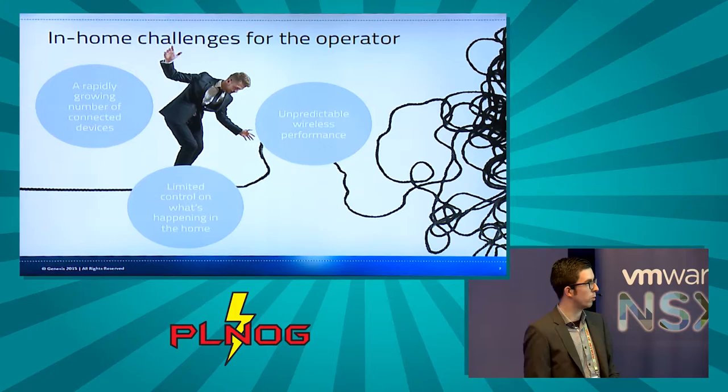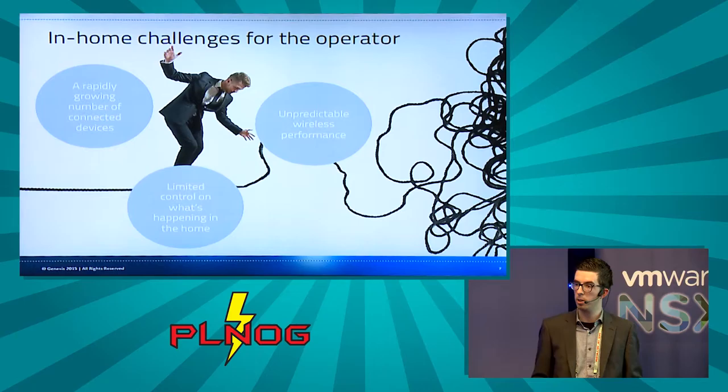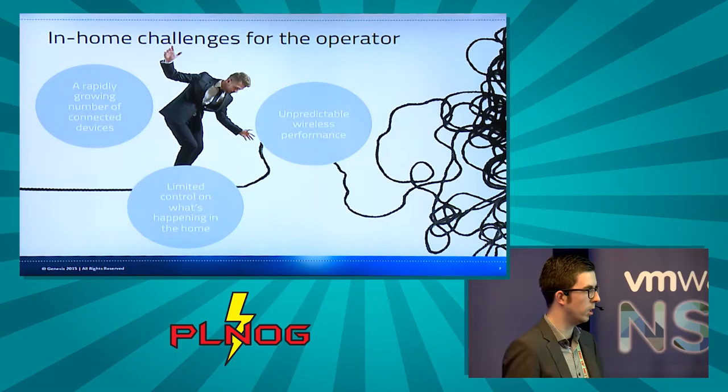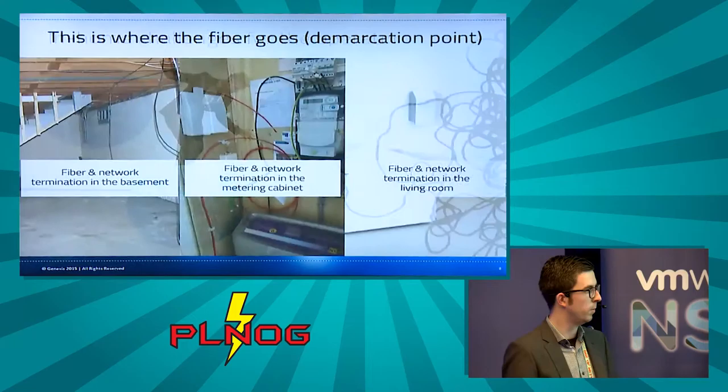These demands bring a lot of challenges for the operator. They face a rapidly growing number of devices in the home — tablets, laptops, phones, IoT — and on the other hand they face unpredictable wireless performance, meaning they don't have real control over quality of service in the home. They have limited visibility into what's happening at specific locations where end users want to enjoy their services.